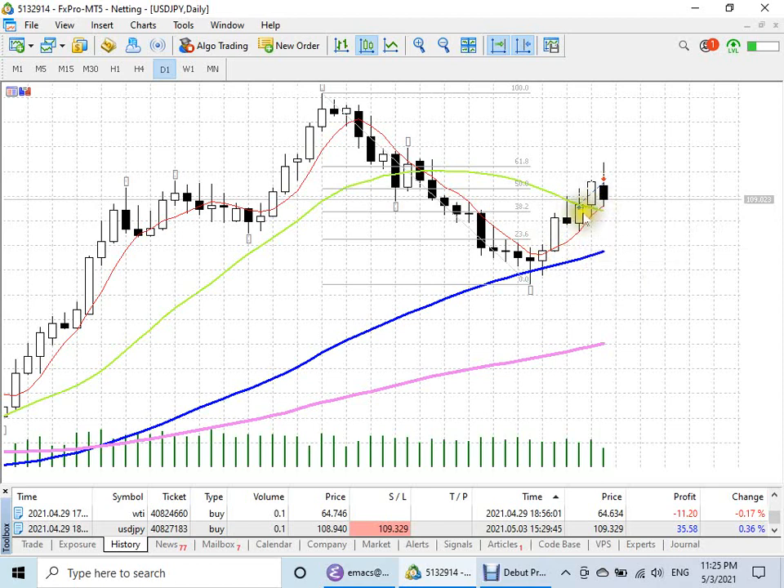After entry, I immediately got a gain, and on the second day it rose. So I was very happy, but you have to be careful. I had to put one foot on the brake, and I put the brake at the 50% retracement.